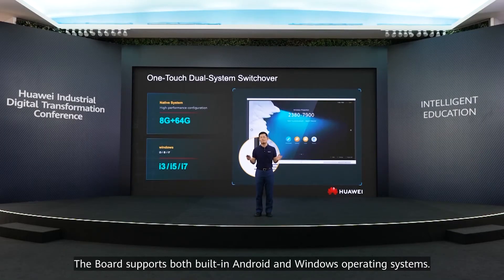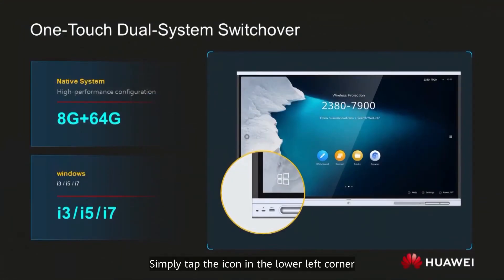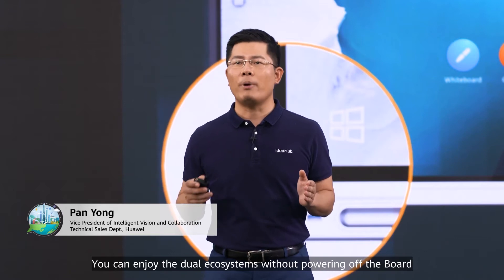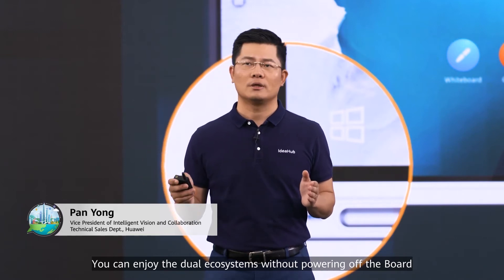The board supports both built-in Android and Windows operating systems. Simply tap the icon in the lower left corner to switch between the two operating systems. You can enjoy the dual ecosystems without restarting the board or inserting and removing the OPS.